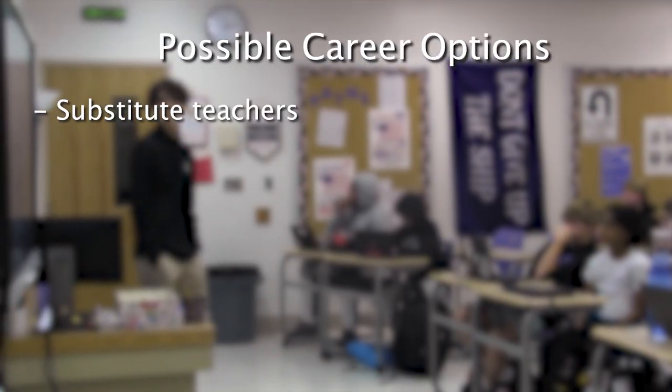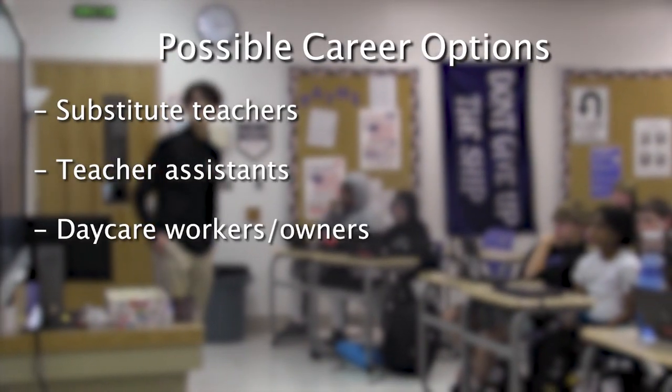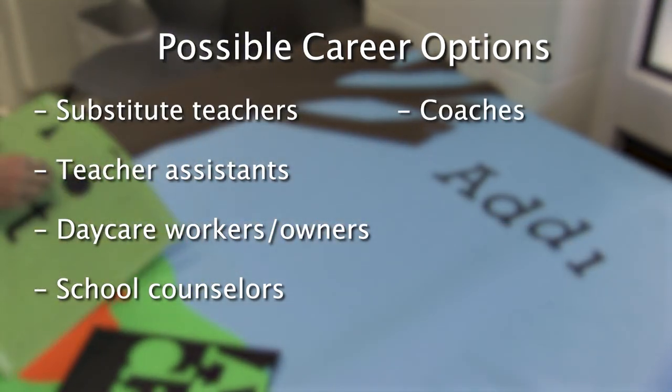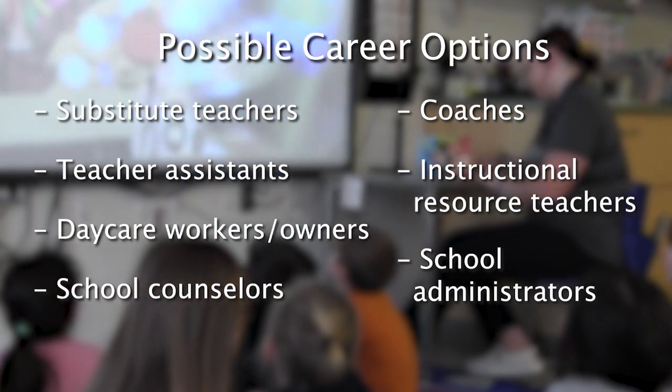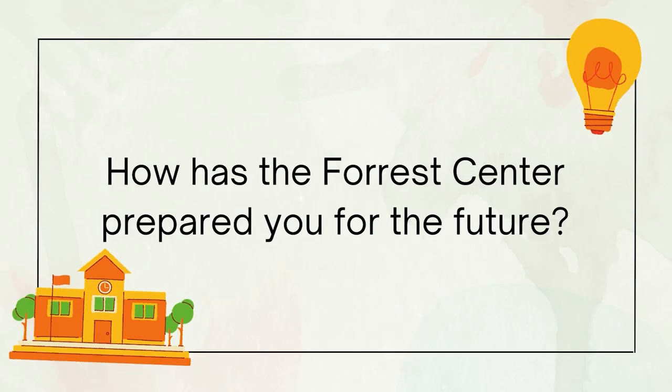This can include substitute teachers, teacher assistants, daycare workers or owners, school counselors, coaches, instructional resource teachers, or school administrators. It has provided me with a lot of later-on teaching requirements through college — for example, I've learned a lot about lesson planning and child development throughout these two years.